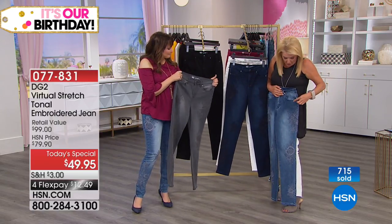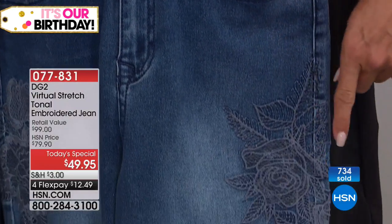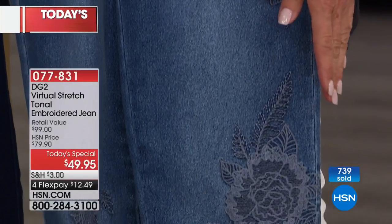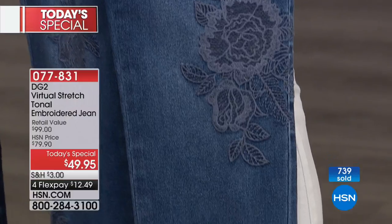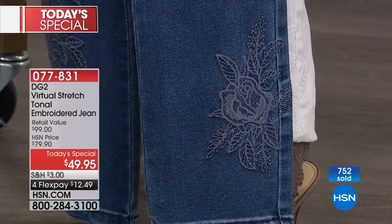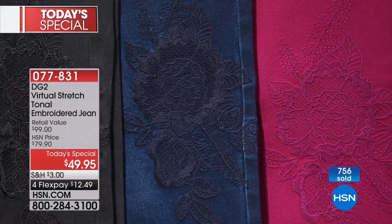I want to start at the top, especially with the chambray, because you can really see that phenomenal embroidery work. I want you to go all the way down to the bottom — it starts here and actually crosses down in the back too. There's the outer knee area, keep going all the way down to the ankle area. All of that is individually stitched. There are thousands and thousands of stitches.